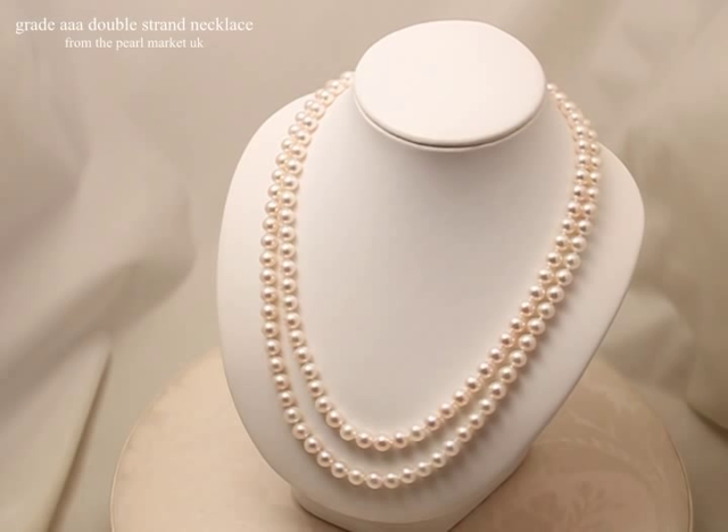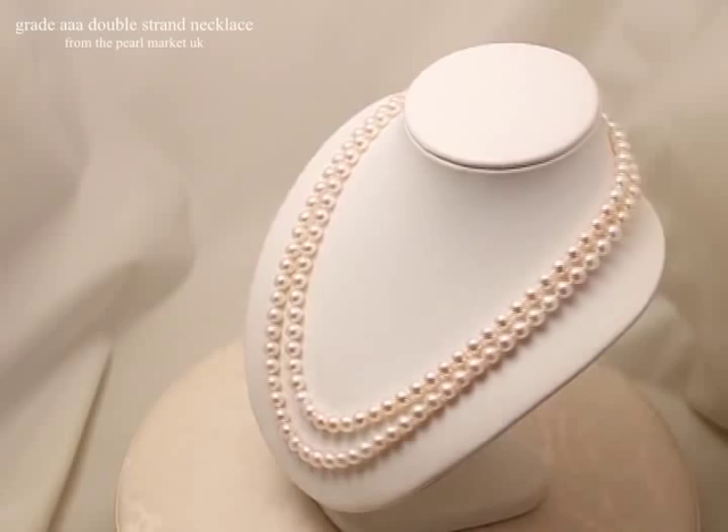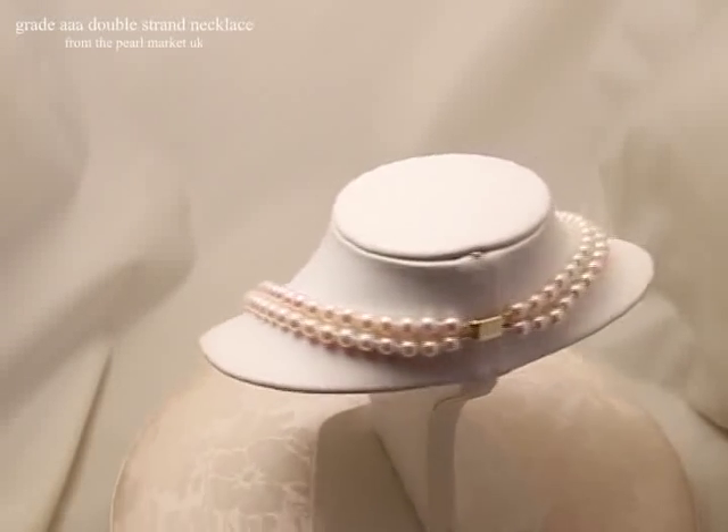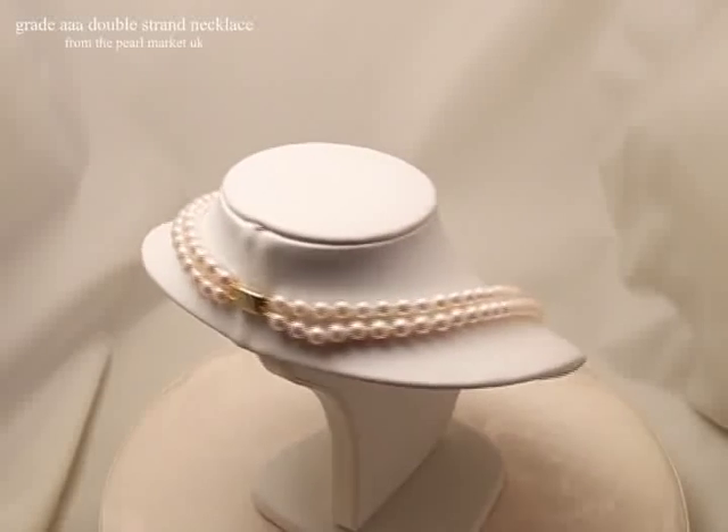Double strand necklaces are often chosen for formal occasions like weddings and business or social events. The most frequent choice of length is 16 inches for the shorter strand and 18 inches for the longer, although this example comprises a 20 inch strand and a 22 inch strand.